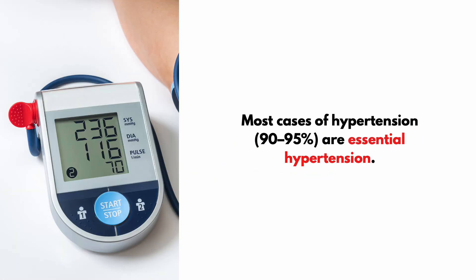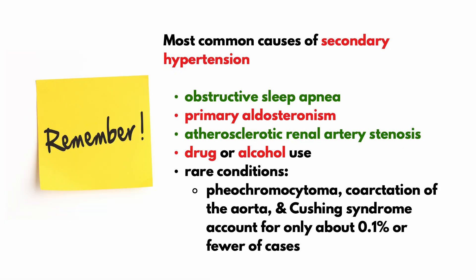Most cases of hypertension are essential hypertension. In clinical practice, the most common causes of secondary hypertension include obstructive sleep apnea, primary aldosteronism, atherosclerotic renal artery stenosis, and drug or alcohol use. Rare conditions such as pheochromocytoma, coarctation of the aorta, and Cushing syndrome account for only about 0.1% or fewer of cases.